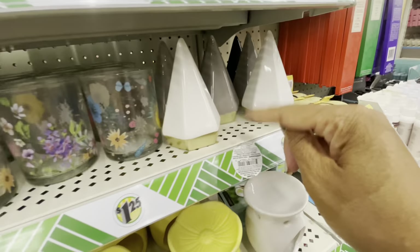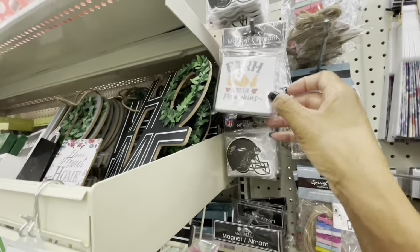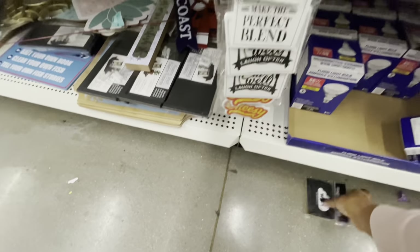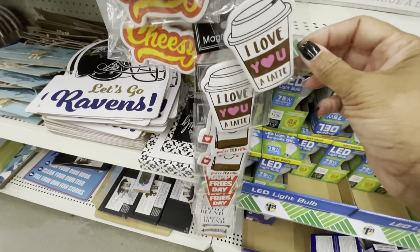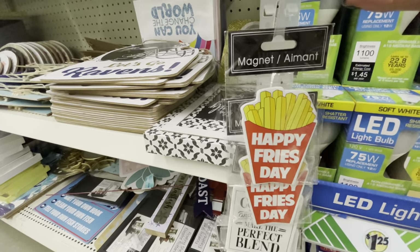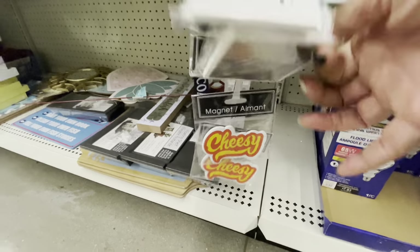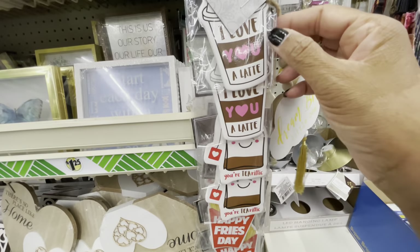They have a few magnets up here — we showed you the refrigerator magnets earlier. They have different NFL magnets, one that says 'Free Wi-Fi,' one that says 'First We Eat Then We Do Everything Else,' one that says 'I Love You a Latte,' one that says 'You're Teatrific,' 'Happy Fries Day,' 'Coffee and Friends Make the Perfect Blend,' 'Eat Well, Laugh Often,' and 'Eat, Drink and Be Thankful.' I like the 'I Love You a Latte' and 'You're Teatrific' ones — really cute.